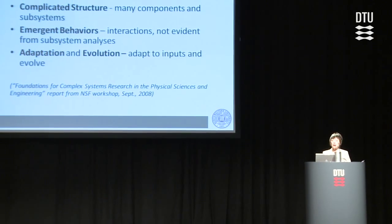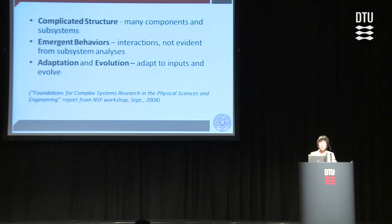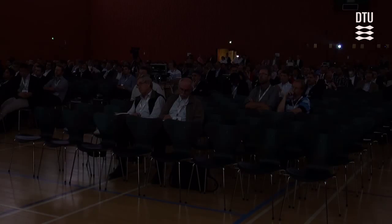What I would like to recommend is a definition from a workshop on complex system research sponsored by the National Science Foundation back in 2008. Three key features come out from that definition. The first is that all complex systems have a very complex structure consisting of many different components where system subsystems are highly coupled — this structure can be both hardware and software. The second, and very key, is that all complex systems possess emergent behavior arising from the interactions of subsystems, and oftentimes these are not evident from subsystem analysis. The third is that most complex systems have the feature called adaptation and evolution, meaning they can adapt to inputs and evolve.